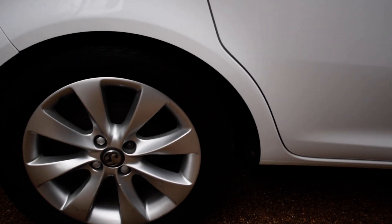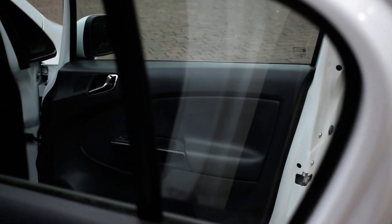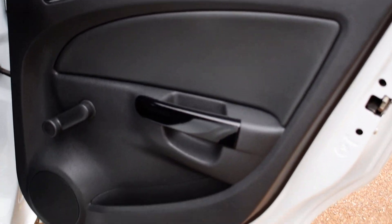And the driver's side rear door. And the driver's side rear wheel. And the rear door card, all lovely.